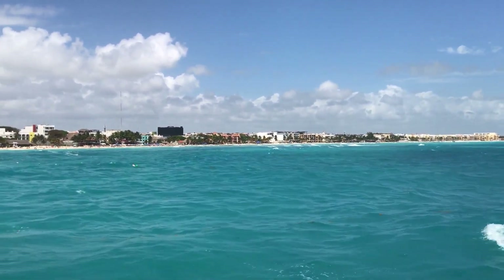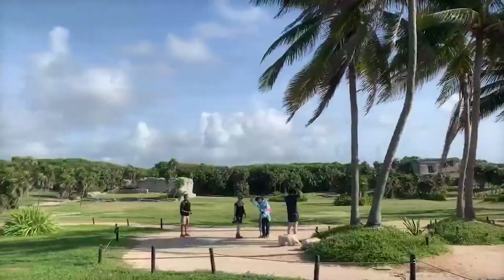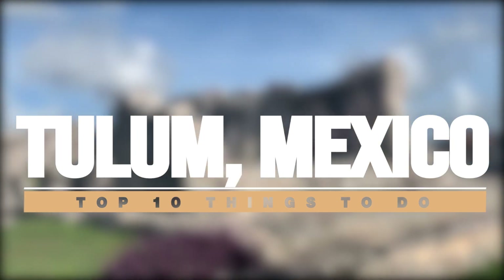Your trip to Tulum will be enjoyable because there are many beaches, Mayan ruins, and other things to do. The top 10 activities in Tulum, Mexico are the focus of today's film.